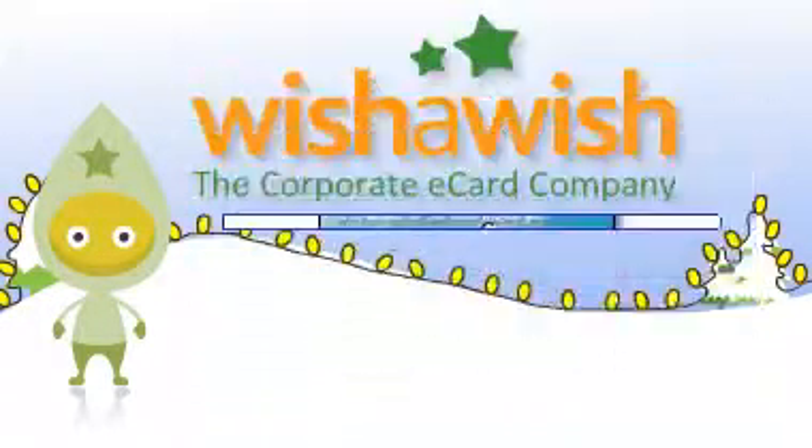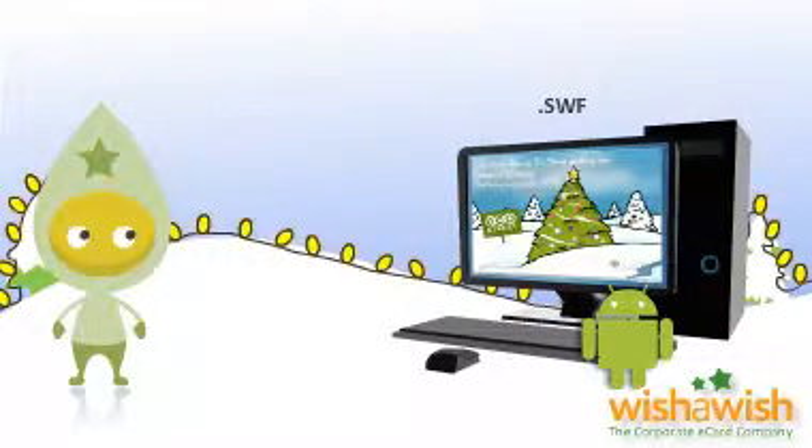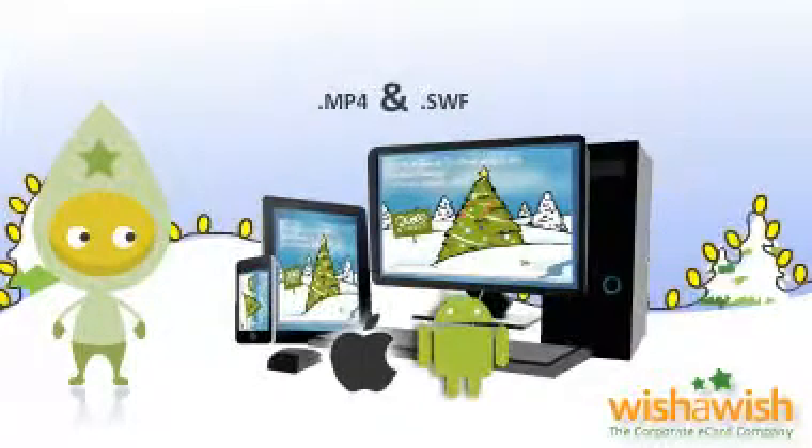But this is not all. To keep up with current trends, you can now choose whether you want your e-card to be the full interactive Flash version or the non-interactive movie version which is iPhone and iPad compatible. You can even have both versions hosted on a page which can detect if your viewer is using an Apple device and deliver the appropriate version to them.